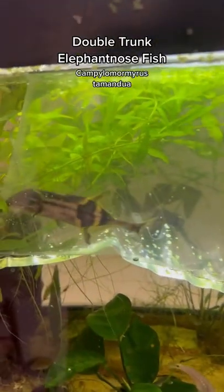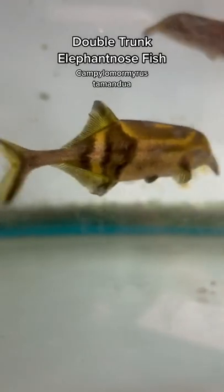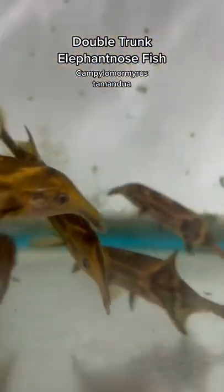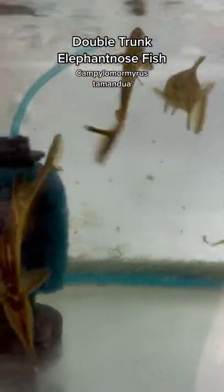Unlike a standard elephant-nosed fish, this is a mormyrid, and like most mormyrids, it creates a weak electromagnetic current from a special organ in its tail that it uses while searching for food and to communicate with other mormyrids. Because of this, they aren't really compatible with each other or other mormyrids.